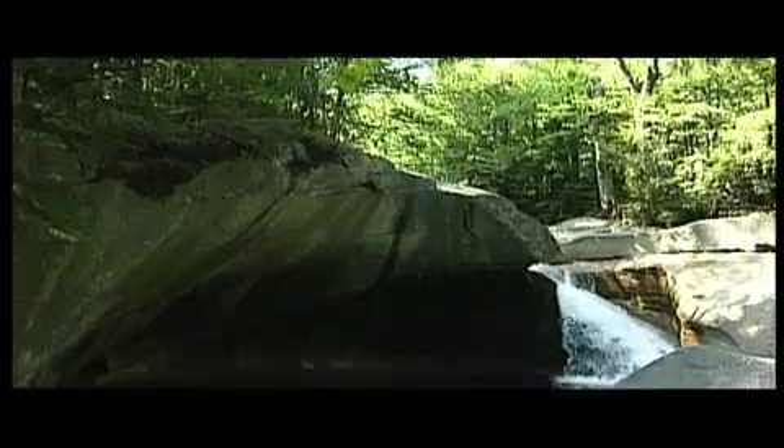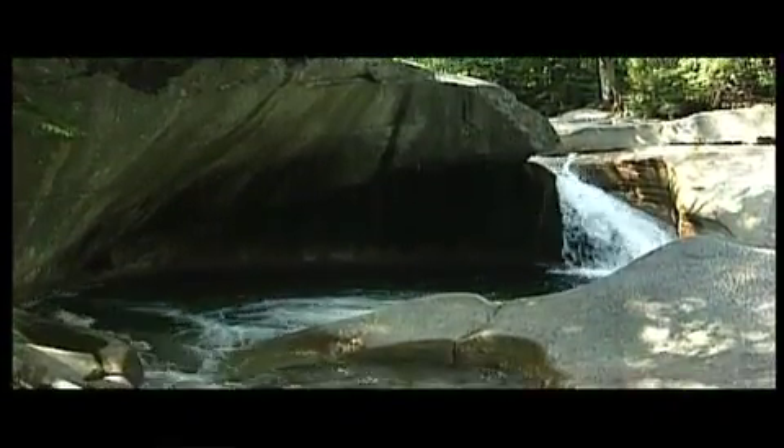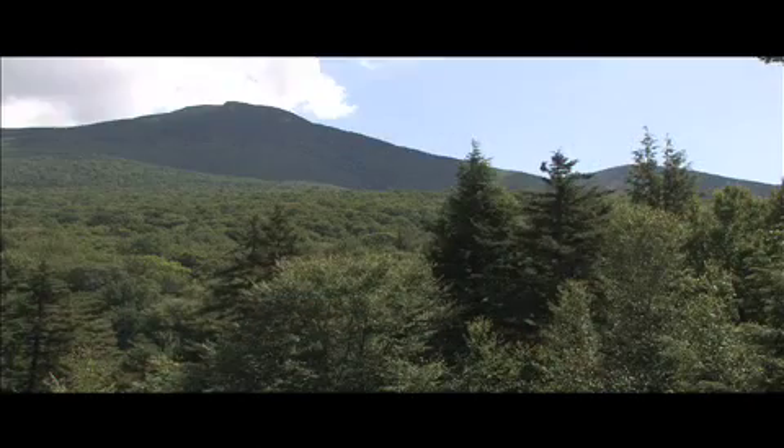Next down the line is the Basin. That's another one of the places where you can just stop and hike for free. The Basin is a glacial pothole. It's a really neat walk, with all kinds of hiking trails there, too.